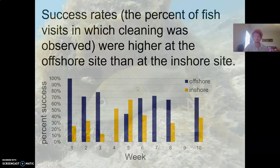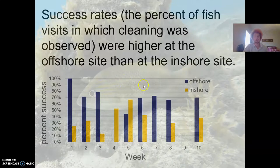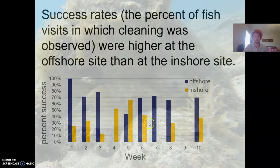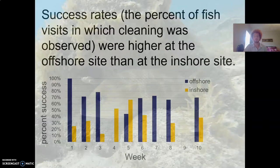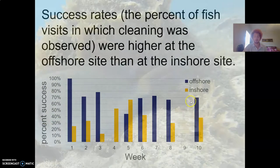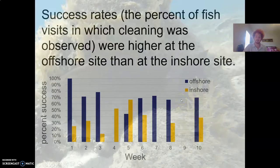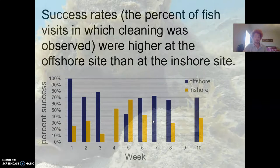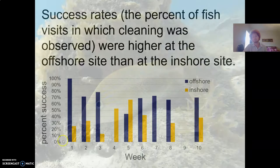When we look at the success rates of the cleanings — the percentage of fish visits that actually resulted in cleanings — this varied quite a bit. Sometimes a fish would swim up to a cleaning station and shrimp would be present but would not clean them for whatever reason. The offshore site had almost all visits result in cleanings, while in the inshore site cleanings occurred about 40 percent of the time on average. We also see quite a bit of variation over the 10-week period within each site.